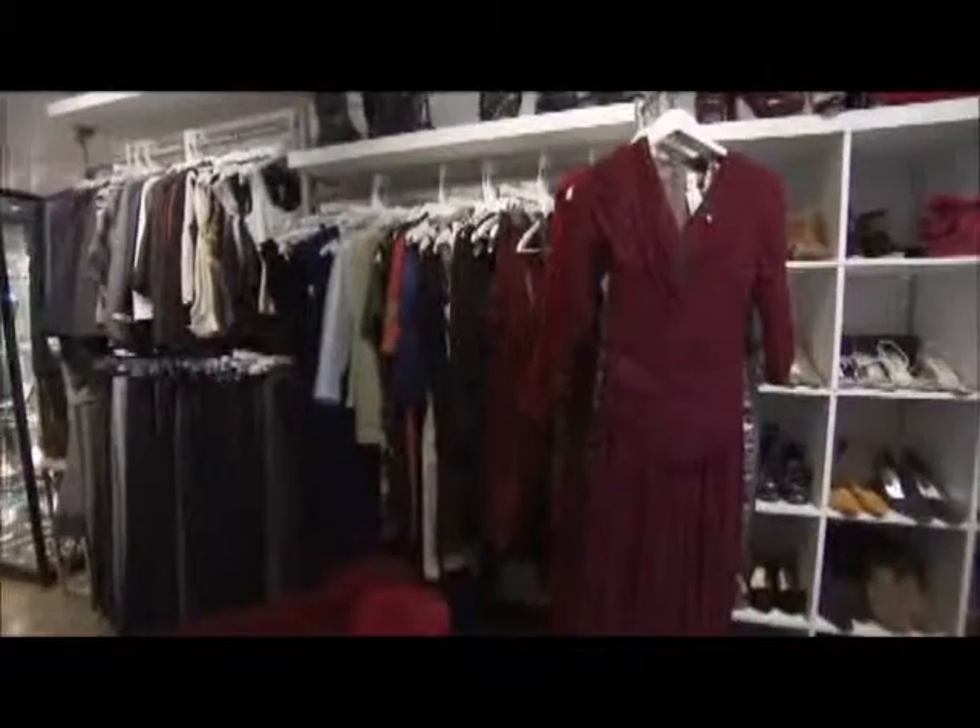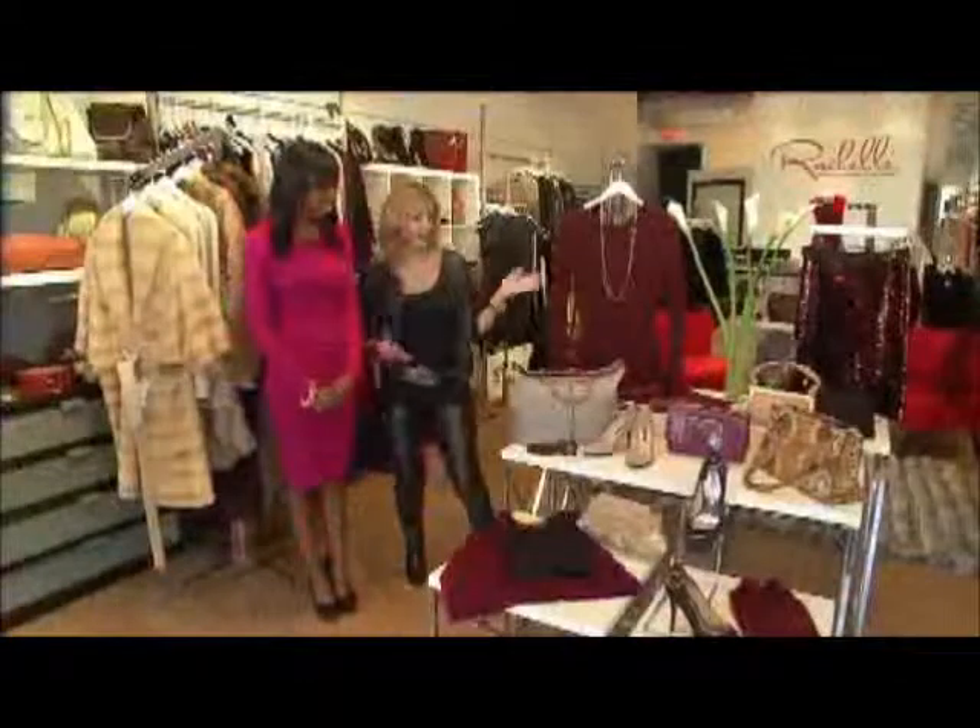I stopped by Rochelle, a high-end consignment shop in Bryn Mawr, to get the inside scoop on the hottest ways to rock this color. I'm going to start with my favorite.